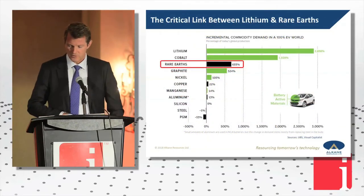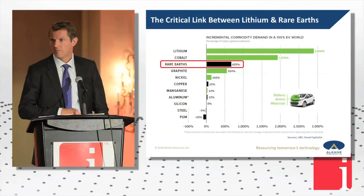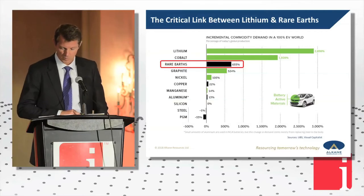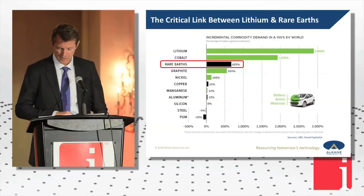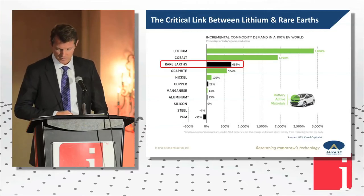There are numerous projections on this. From ground zero, we're talking six and a half times the amount of rare earths. People can argue about the ups and downs of that, but broadly we can agree that there's a fundamental shift occurring in the market.